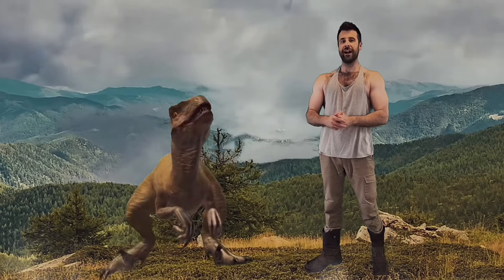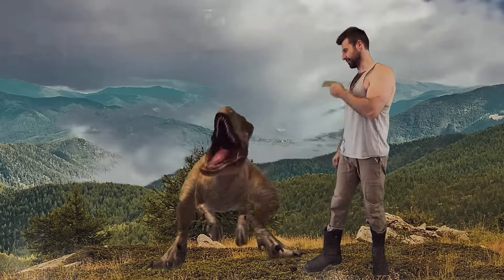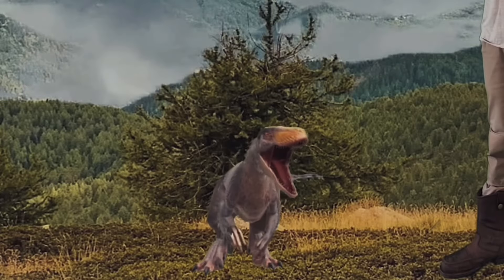But in actual fact, Velociraptors looked very different — probably more like this: about maybe six feet long and only a few feet tall, and covered in feathers.